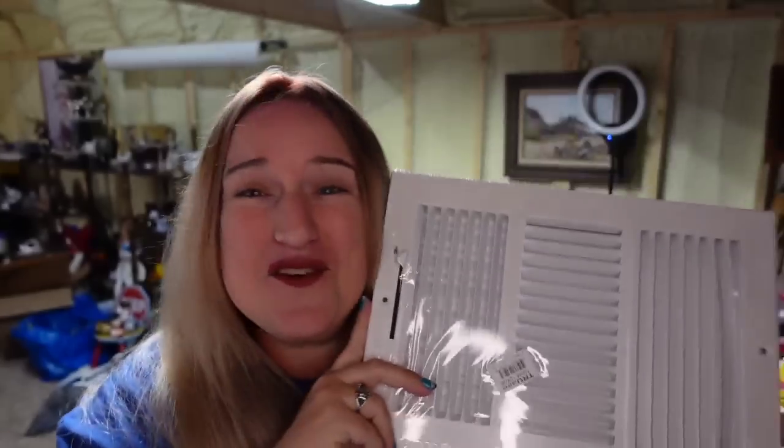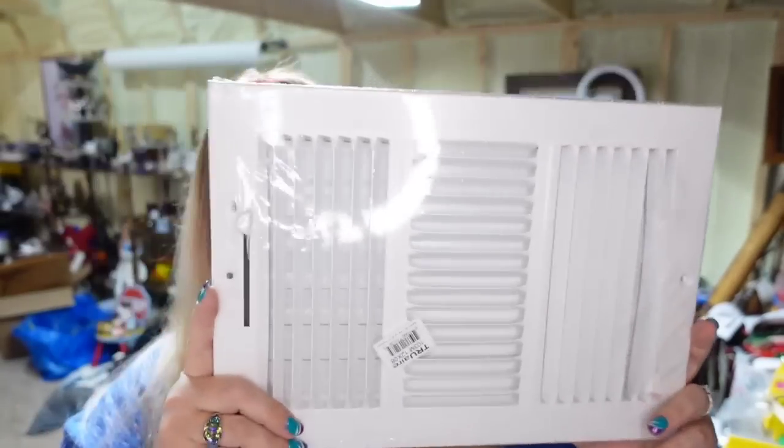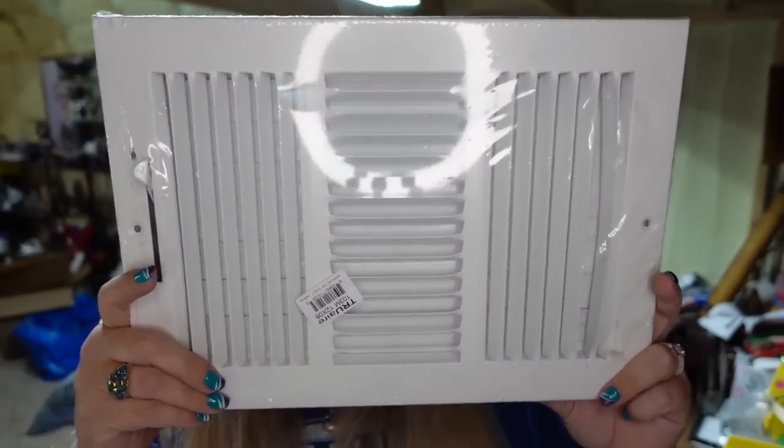And then somebody bought 30 of these vents. I bought a pallet of these vents for $5 — five bucks. We have been in the profit after the first sale. 30 of these sold for $60 plus shipping. They are going an hour away from me which is kind of funny. So this will be about a $50 profit.